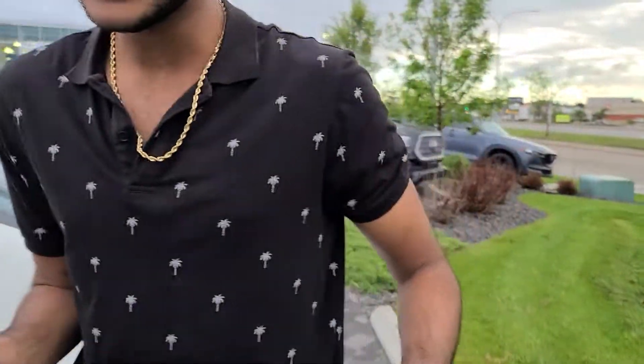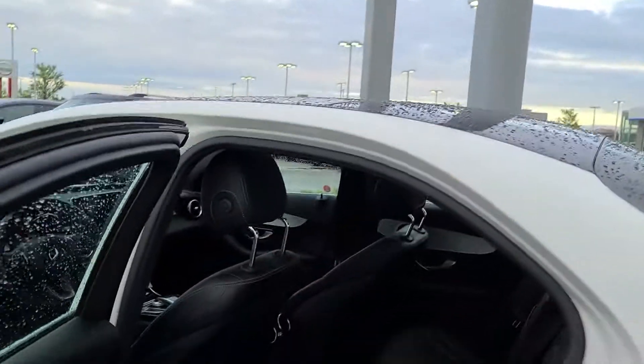Coming over here to the second row — almost smoked my camera person — you get the ambient lights right underneath the seat. You get your own climate control back there, and a nice panoramic sunroof too. Take a peek up — it's a nice glass top, you're driving in luxury.